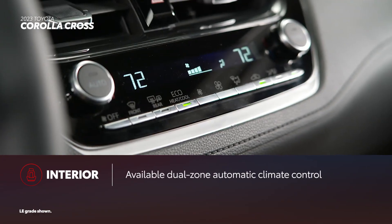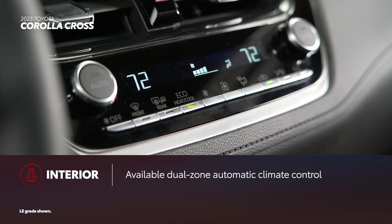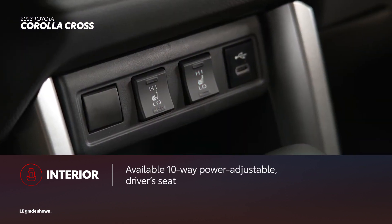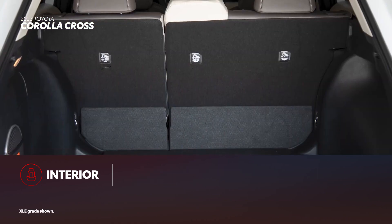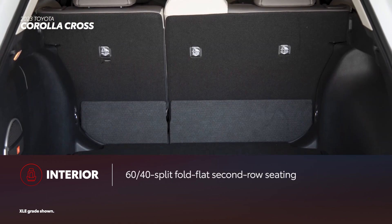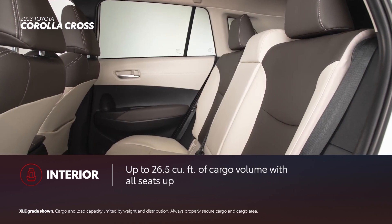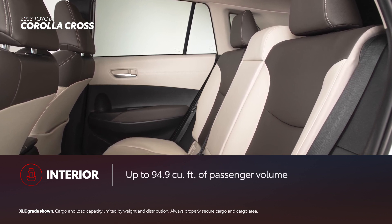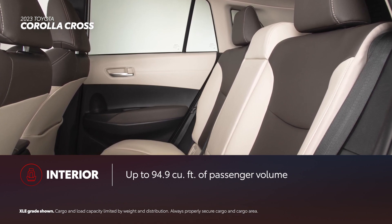Corolla Cross's interior has something for everyone, as evidenced by available features like dual-zone automatic climate control, heated front seats, and a 10-way power-adjustable driver's seat with lumbar support. There's also more space than you might think, thanks to standard 60-40 split fold-flat second row seating. All seats up, Corolla Cross has up to 26.5 cubic feet of cargo volume and up to 94.9 cubic feet of passenger volume.